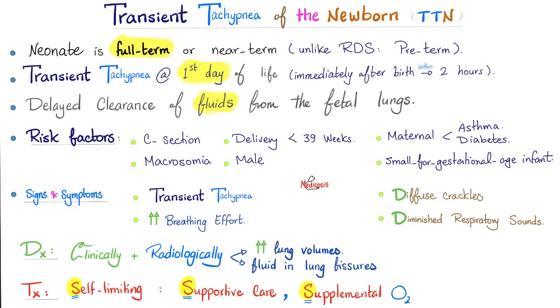Signs and symptoms: transient tachypnea, increased breathing effort, diffuse crackles, maybe diminished respiratory sounds. Diagnosis is clinical. When you do an x-ray, you'll find increased lung volumes and fluid in lung fissures because of delayed clearance. Treatment: it's a self-limiting disease, so don't worry about it. Supportive care and supplemental oxygen, and everything will be good, hopefully.